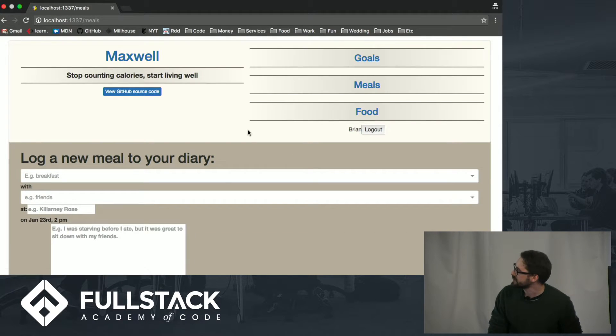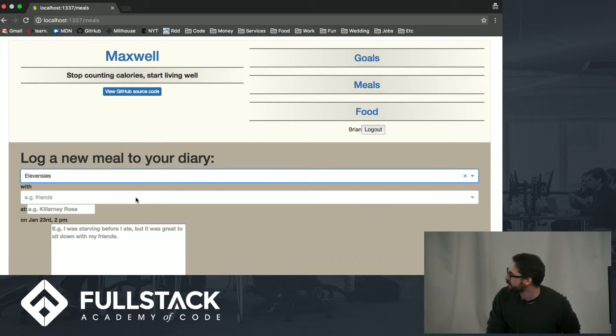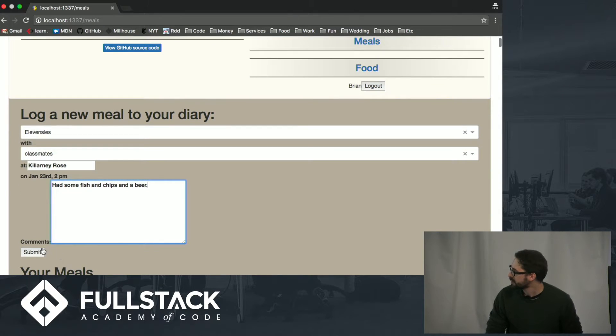We can immediately see that we can log a new meal. Say I want to have elevensies with some classmates — add Killarney Rose, which is a really great bar that we enjoy here. Let's say we had some fish and chips and a beer. Great, and then we can submit that here.